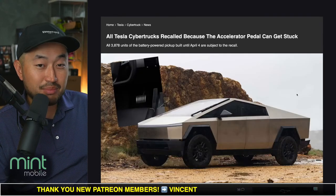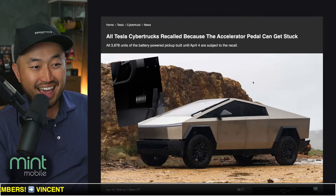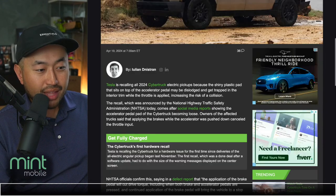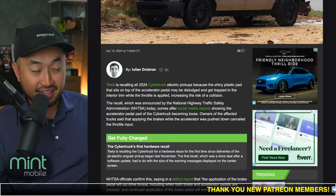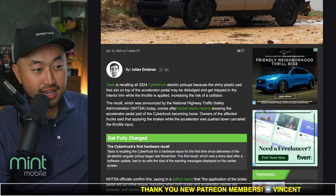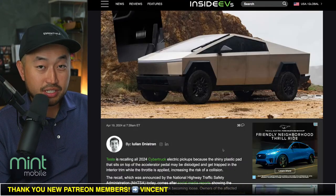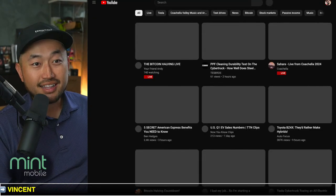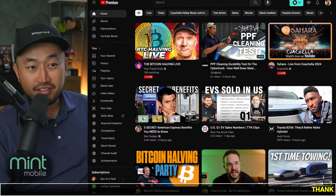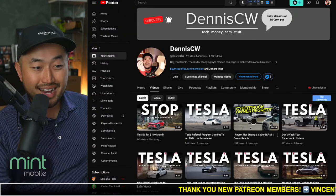One side note: now we know how many Cybertrucks have been delivered so far — 3,878. I personally have not had this issue yet — knock on wood — hopefully before I get to a Tesla service center. It's particularly interesting because we just drove a Tesla Cyberbeast recently. The Cyberbeast is a very, very fast truck — 0 to 60 in about 2.6 or 2.9 seconds.